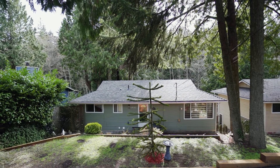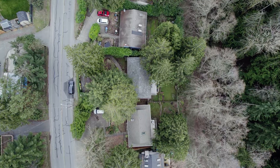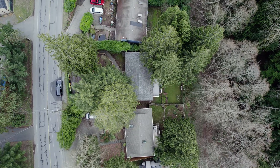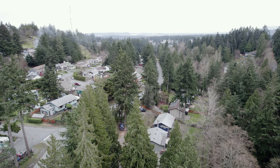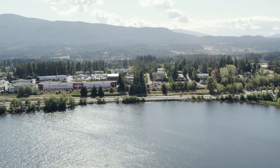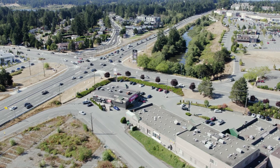This family-friendly home sits in the border of North Nanaimo in the sought-after area of Uplands. Close to Oliver Woods Park, the beaches of Long Lake, local trails, and some of the best public schools that Nanaimo has to offer. Restaurants, grocery stores, and coffee shops are all just a short walk away.